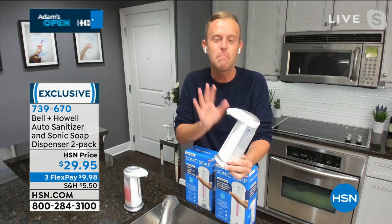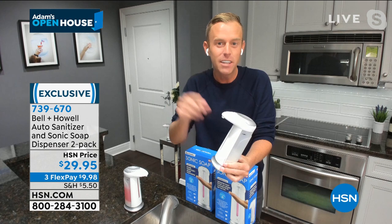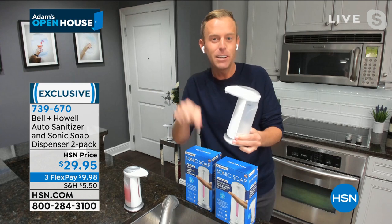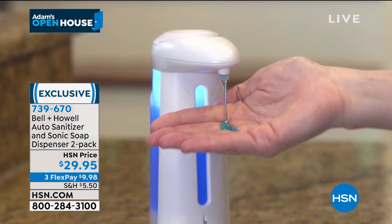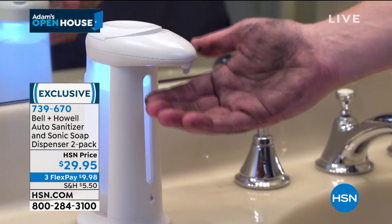Bell and Howell — they innovate something new every week. They've been in business over 110 years, here at the network for a decade, and in over 99 countries. So if you're going to trust somebody to make something for your home, you can rely on Bell and Howell.